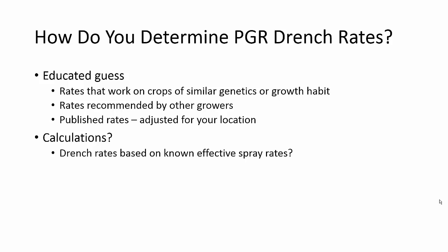There is actually a rule of thumb wandering around out in the grower world that says you can make a drench rate at one-tenth the parts per million that you use for a spray rate. So we thought we would look at that and see if it actually worked.